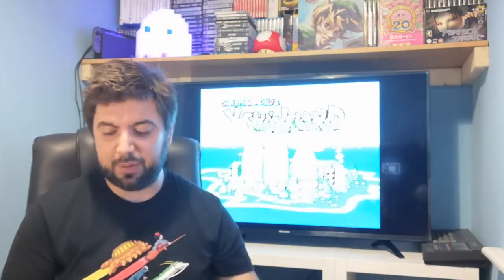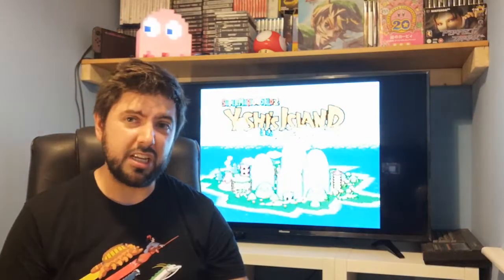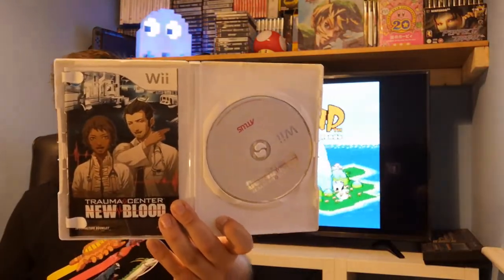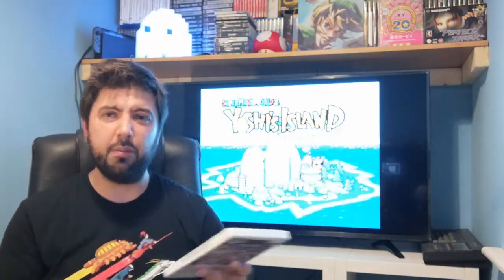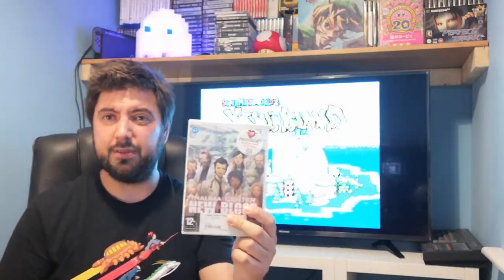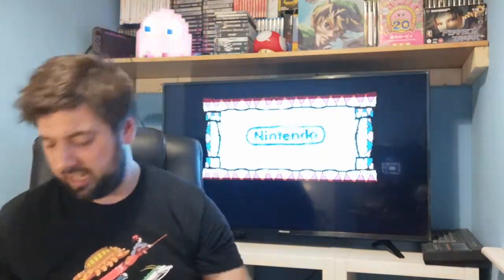The next one I picked up is probably the cheapest Atlus game you can buy at the moment with all the Persona games driving prices up. It's another Wii game - Trauma Center: New Blood, a sequel made by Atlus, complete with game and manual. I really liked the first one; it's a very unusual game where you play as a surgeon and the nunchuck and remote are your tools. I got stuck at a bomb-defusing section and just couldn't get past it. For two quid it's an absolutely must-have for the Wii.